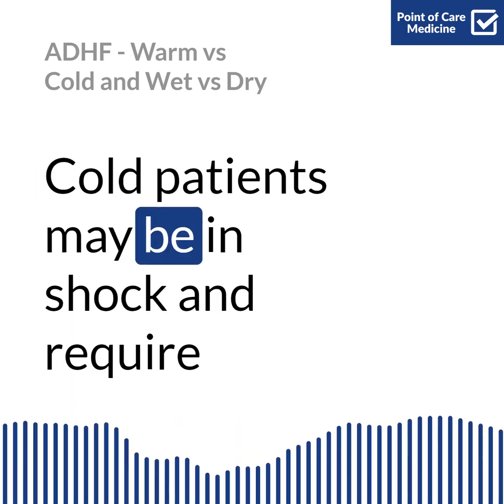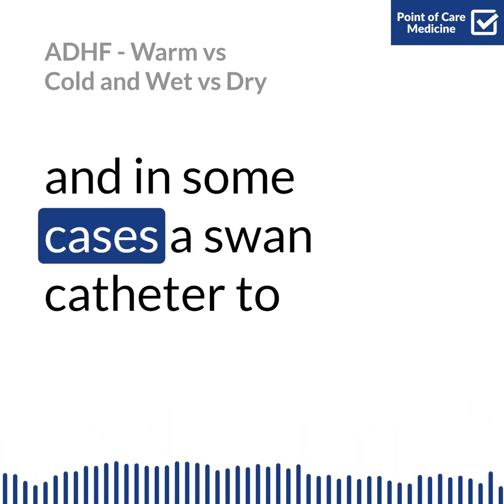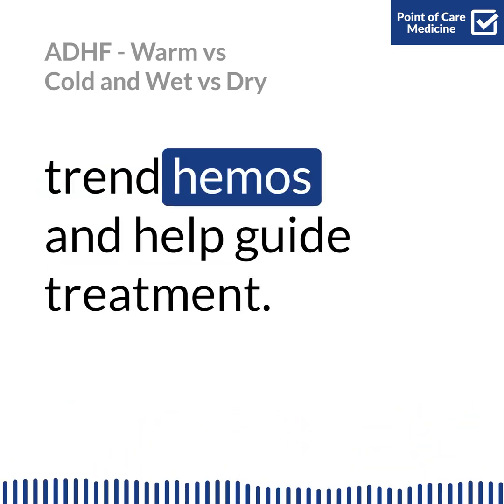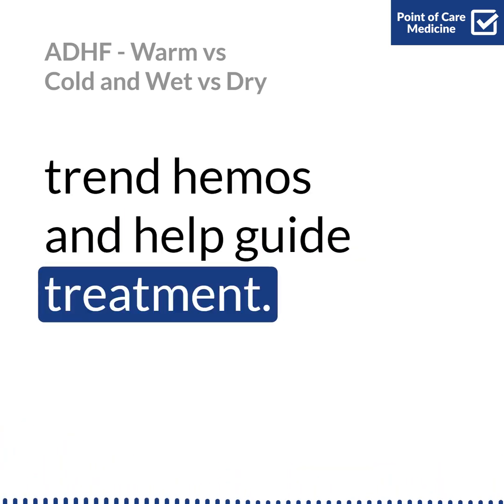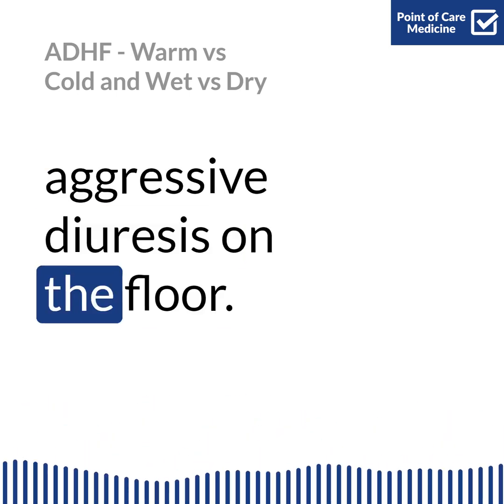Cold patients may be in shock and require the ICU for inotropes, pressors, and in some cases a SWAN catheter to trend hemos and help guide treatment. Wet and warm patients are bread and butter heart failure and will need aggressive diuresis on the floor.